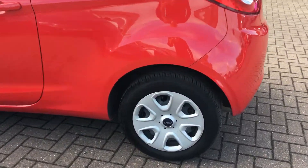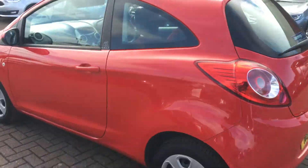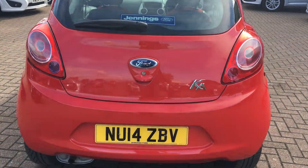It comes fitted with these multi-spoke wheel trims, which really sets off against the flame red colouring. If we take a look around the back you can see that we have the chrome badges glittering in the sun there.